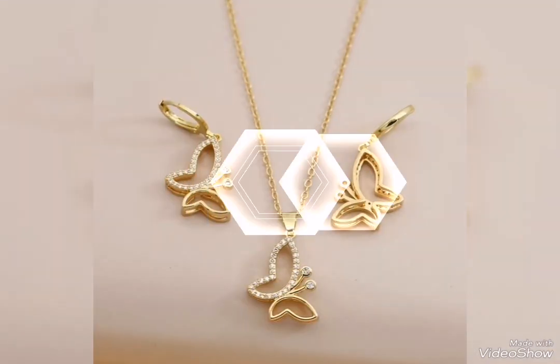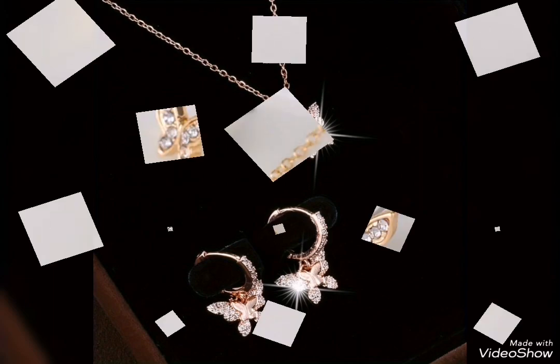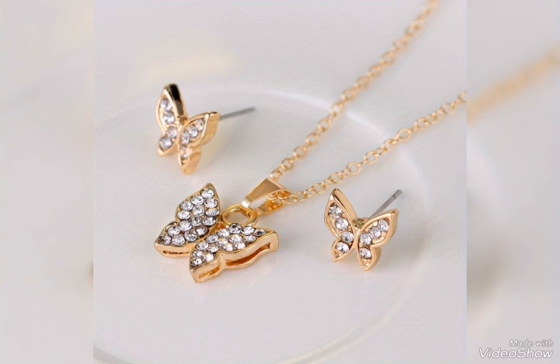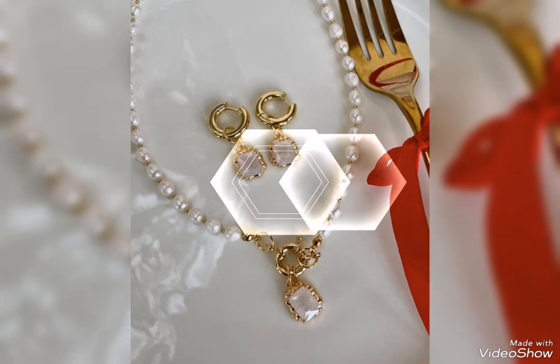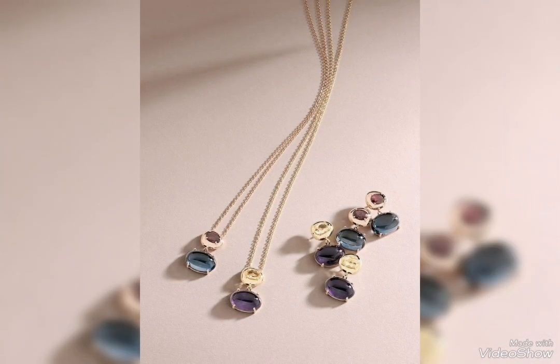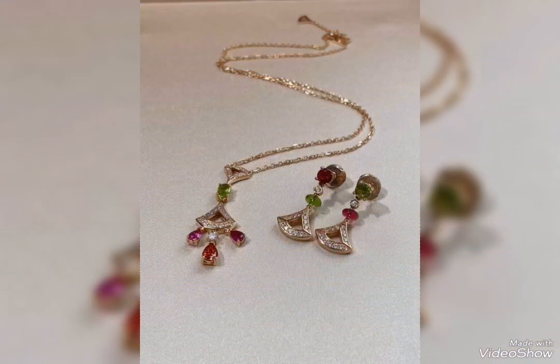A butterfly gold jewelry set is a cute and nice idea. Butterflies come in different designs and different color contrasts. All these color contrasts are the most perfect and stunning. This jewelry set can be very good and smart, trendy, and suits your personality.